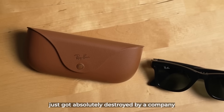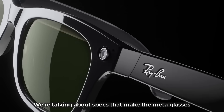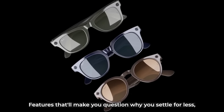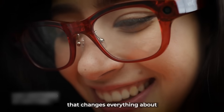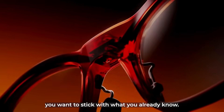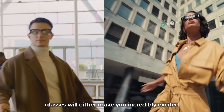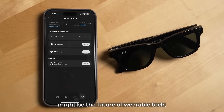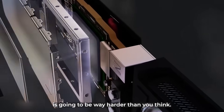Ray-Ban Meta glasses just got absolutely destroyed by a company nobody saw coming. We're talking about specs that make the Meta glasses look like toys from 2019 — features that'll make you question why you settle for less, and one critical advantage that changes everything about how you use smart glasses. But there's a catch that might make you want to stick with what you already know. What's been revealed about these mystery glasses will either make you incredibly excited or completely frustrated. By the end of this video, you'll know exactly why these glasses might be the future of wearable tech, and why getting your hands on them is going to be way harder than you think.